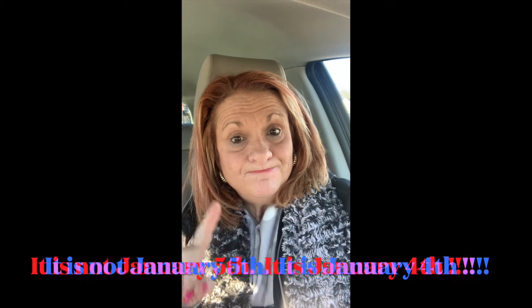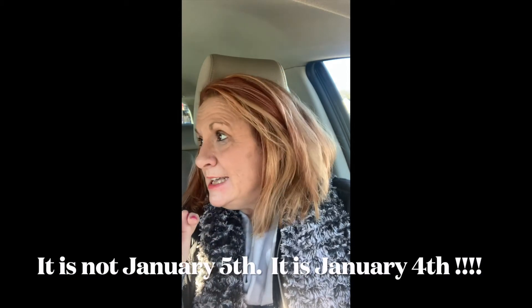Hi there, it's Annie Lou. How are you? It is January 5th and this is my first time this year in 2022 that I am going to go into the Dollar Tree located in Cranston, Rhode Island on Atwood Avenue.